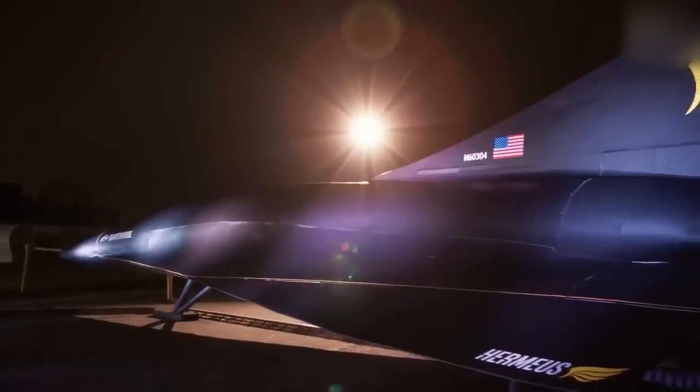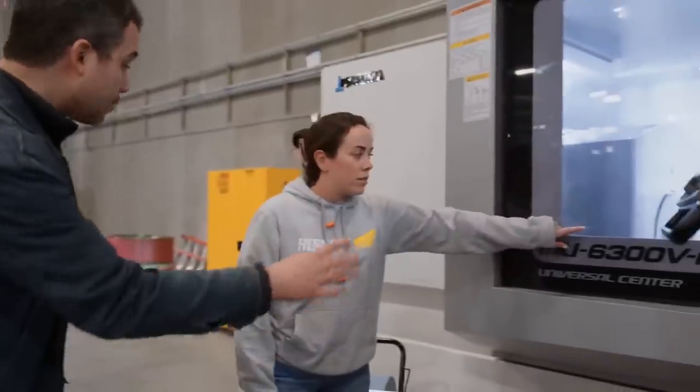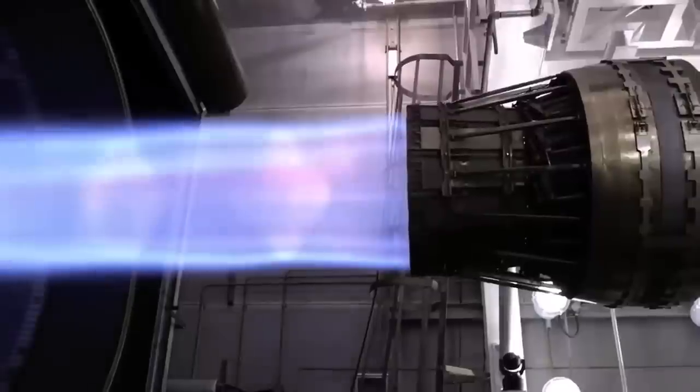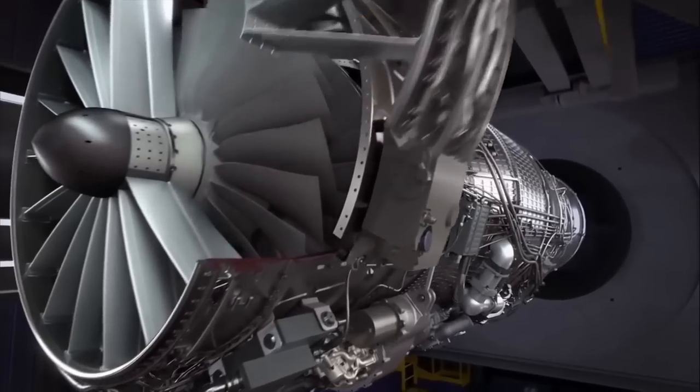Looking ahead, Hermias is preparing for its first flight test of the Quarter Horse aircraft next year. The Quarter Horse is just the beginning, as Hermias plans to develop a lineup of autonomous high-speed aircraft. Once the flight test campaign concludes, the aircraft will be the fastest reusable aircraft globally and the first to fly with a turbine-based combined cycle engine.